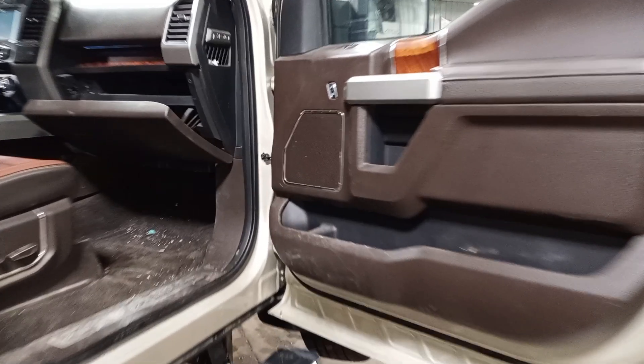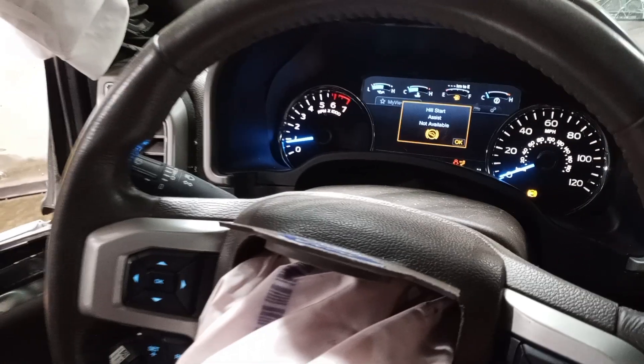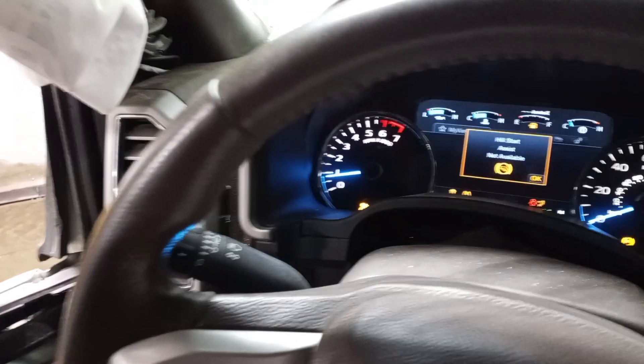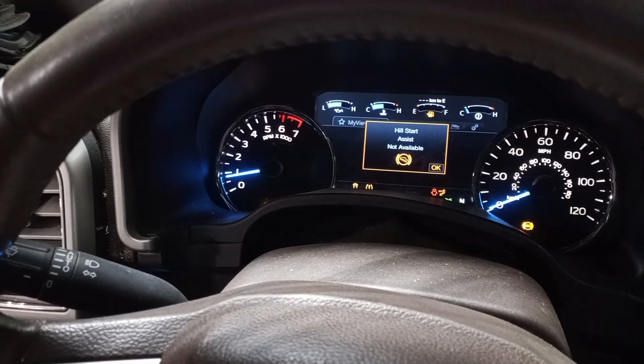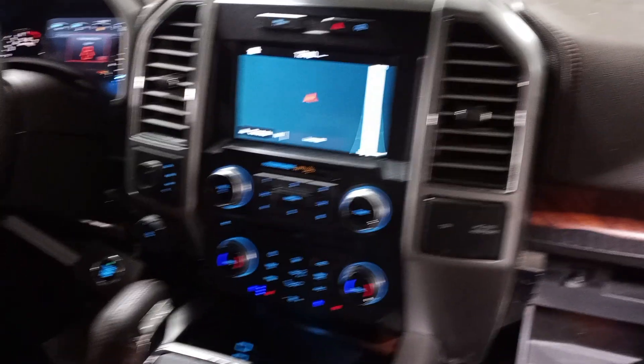Brown interior, dual power seats — both seat bags are blown. The miles are kind of hidden right now; it's a Canadian truck so it switches to kilometers every once in a while. Heated and cooled seats.